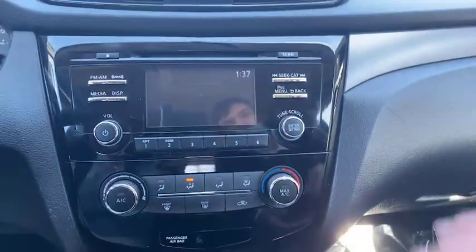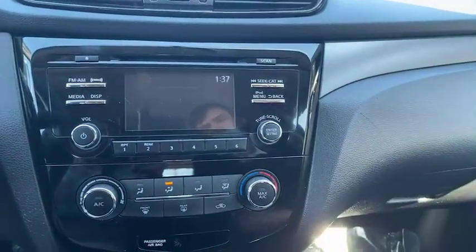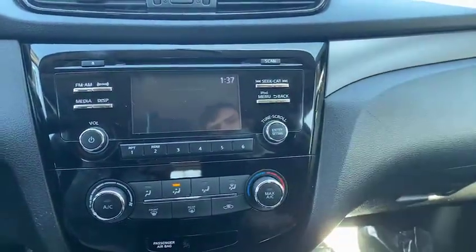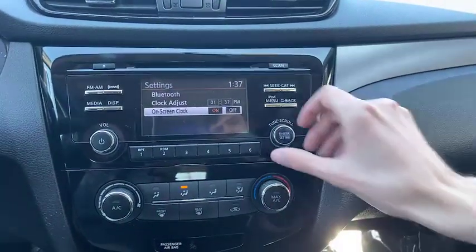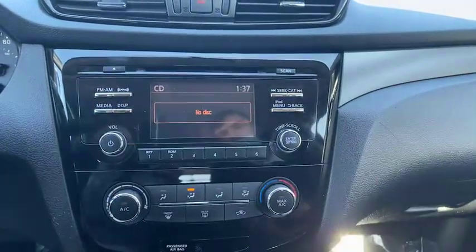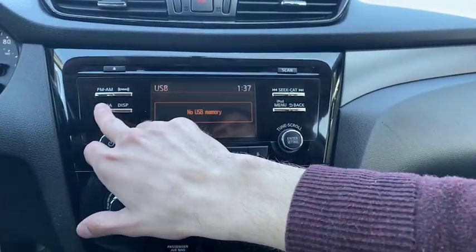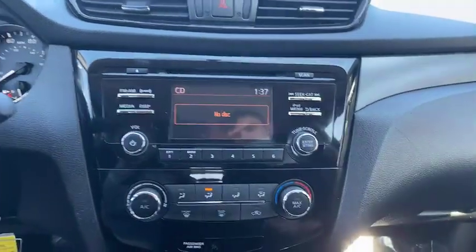Up here, CD player as well. Go through different stations here. Our iPod menu right here, that's for your phone. Tune and scroll to go through there. We have our Bluetooth settings, the on-screen clock — you can adjust the time too. We have our Bluetooth audio and the aux cord — all right there that we can go through.